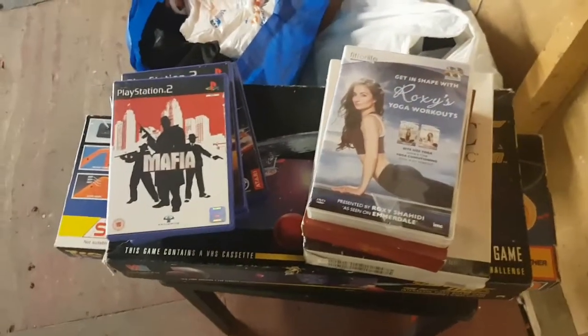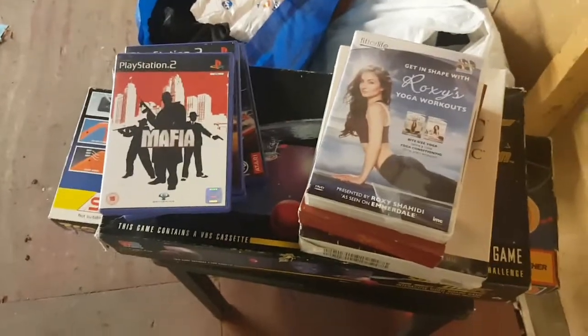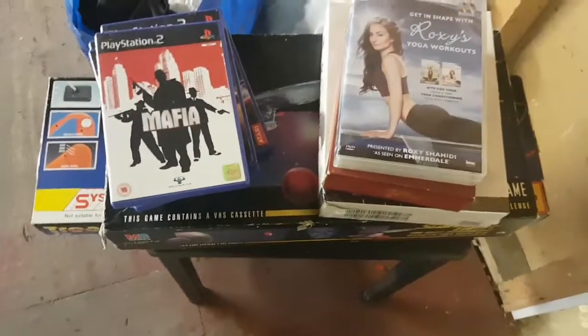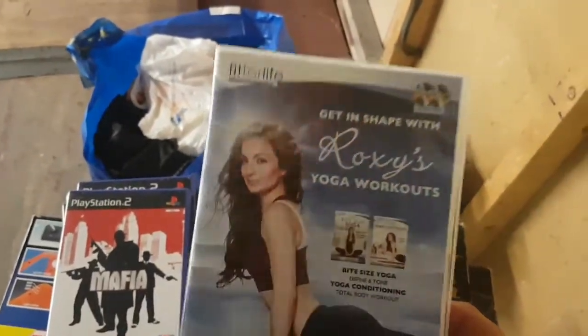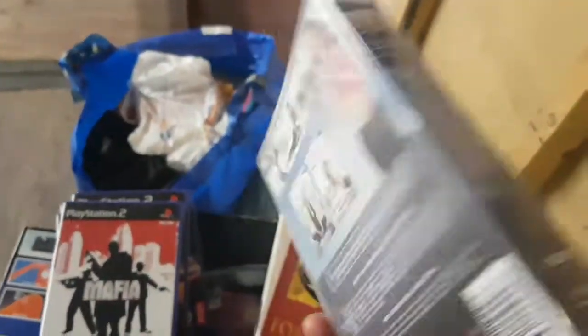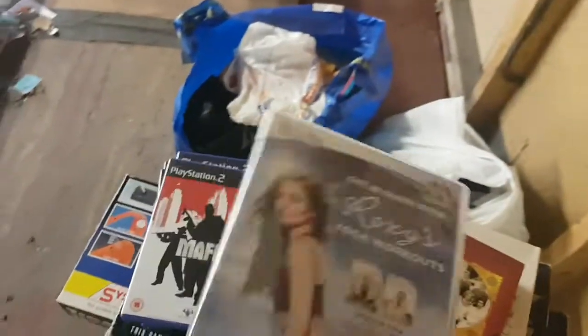Before I go and put up shelving, I'll show you what I got from the tip shop. I did a bundle — £15 all in. Not all of them are great pickups to be honest. I've got this 'Get in Shape with Roxy Yogis Workouts' — I've done well with fitness DVDs before. This one possibly not worth so much; might try for £6.99 or £7.99.